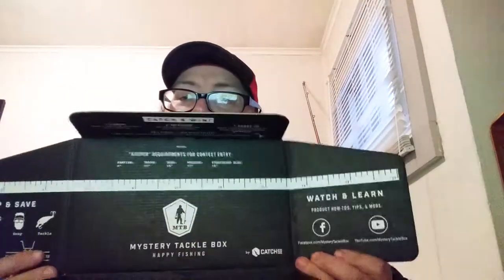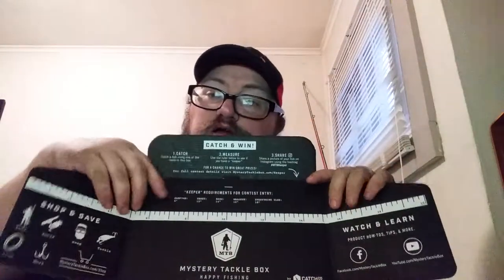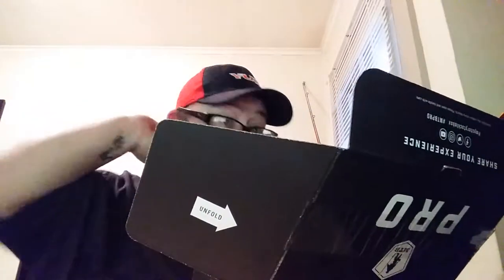So if anybody knows, Mystery Tackle Box includes a tape measure. You go to mysterytacklebox.com/Keeper and they have little giveaways if you catch the right size fish — drawings and stuff like that. You can post on Instagram. For panfish it's six inches, trout 12, bass 14, walleye 16, and everything else is 18 inches. Basically the rules are: catch a fish using the baits in the box, use the measuring tape as your keeper, share a picture on Instagram under MTB Keeper. Anyway, let's crack open this thing.